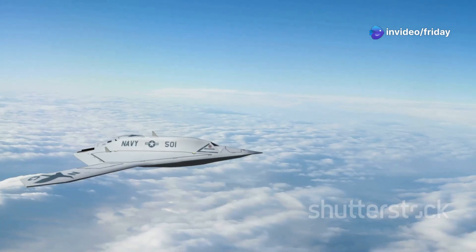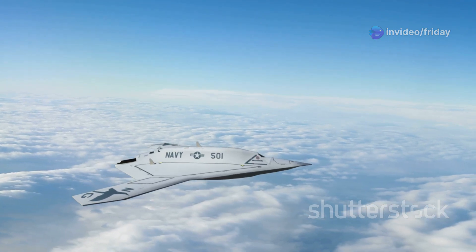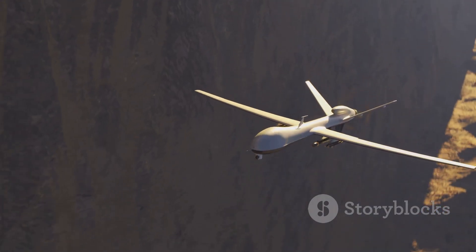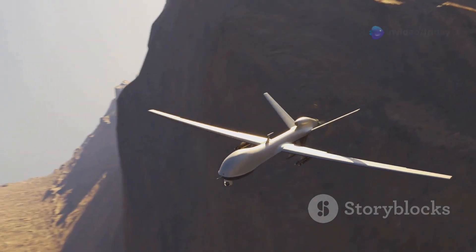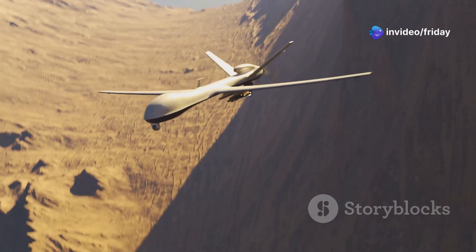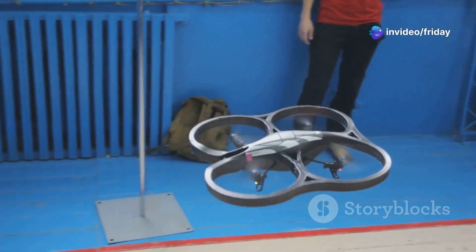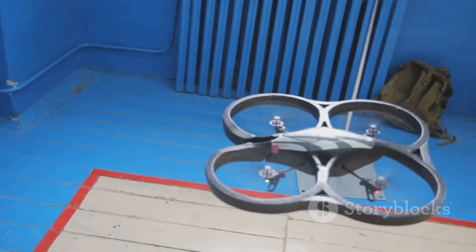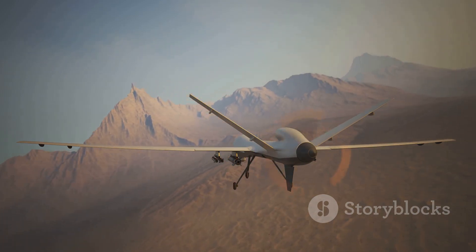Early prototypes resembled the American X-47B, with a flying wing design intended to minimize radar signature. The first flight of the Okhotnik-B took place in August 2019, marking a significant milestone for Russia's drone program. Initial testing focused on basic flight characteristics and control systems, with subsequent phases involving more complex maneuvers and the integration of weapon systems.